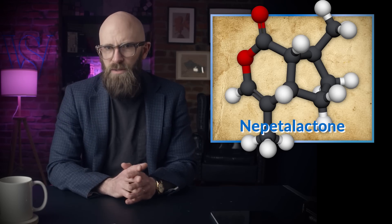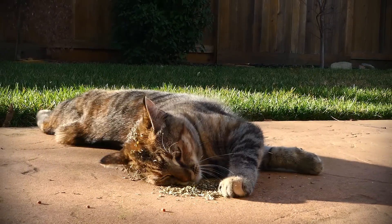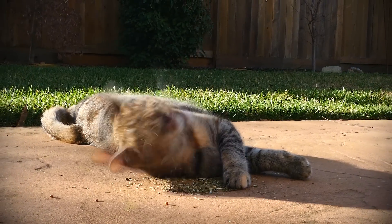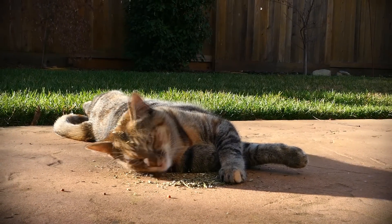Nonetheless, there are many compelling clues as to what might be going on inside Felix's little noggin. For one thing, the most common behaviors induced by catnip — sniffing, licking, chewing, body and head rubbing, shaking, loudly vocalizing, and flipping or rolling around on the floor — are very similar to those exhibited by female cats in heat.